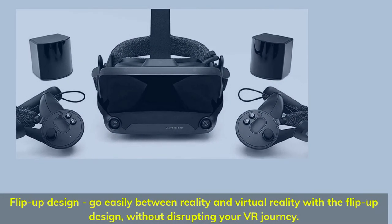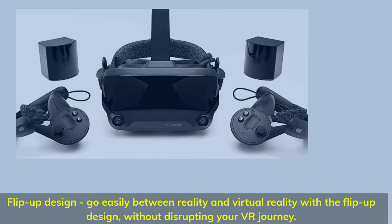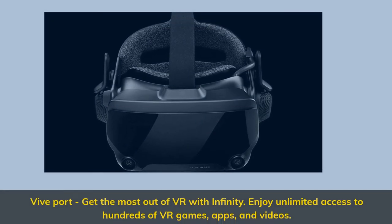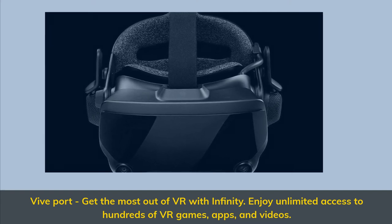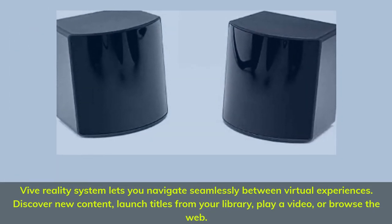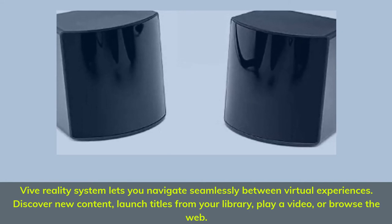Flip-up design: go easily between reality and virtual reality with a flip-up design, without disrupting your VR journey. Vive Port — get the most out of VR with Infinity. Enjoy unlimited access to hundreds of VR games, apps, and videos. Vive Reality System lets you navigate seamlessly between virtual experiences: discover new content, launch titles from your library, play a video, or browse the web.